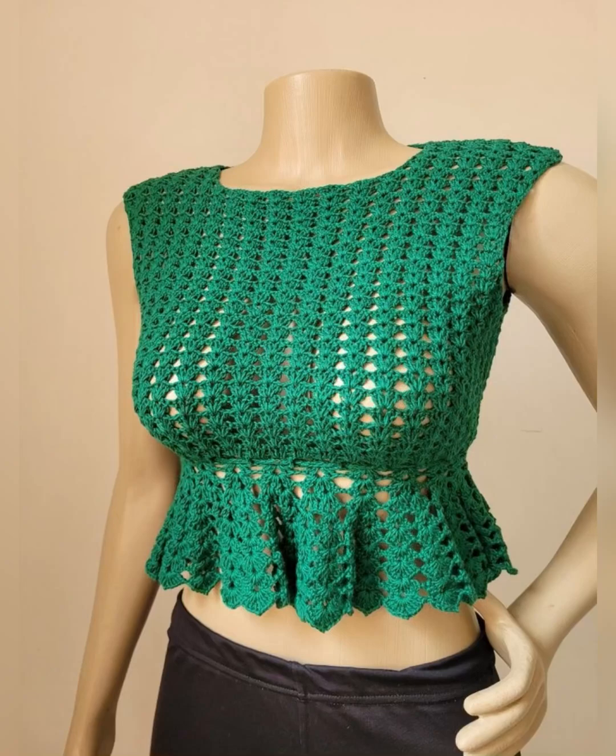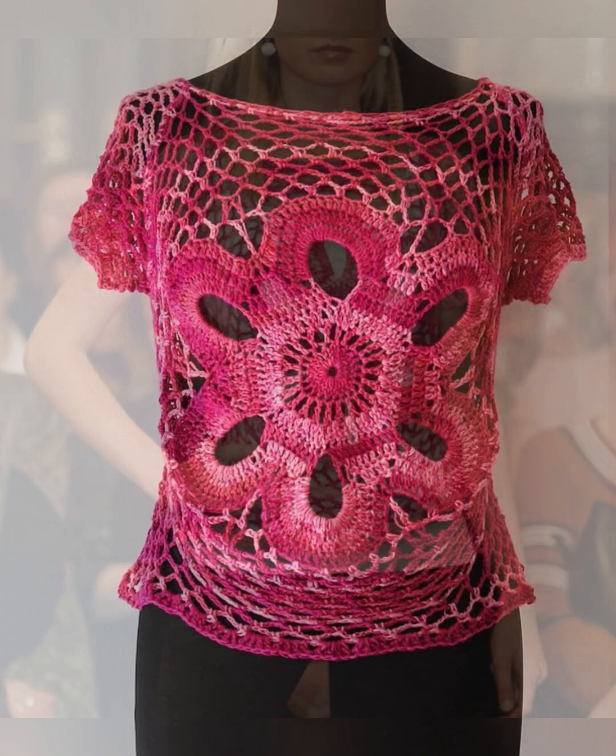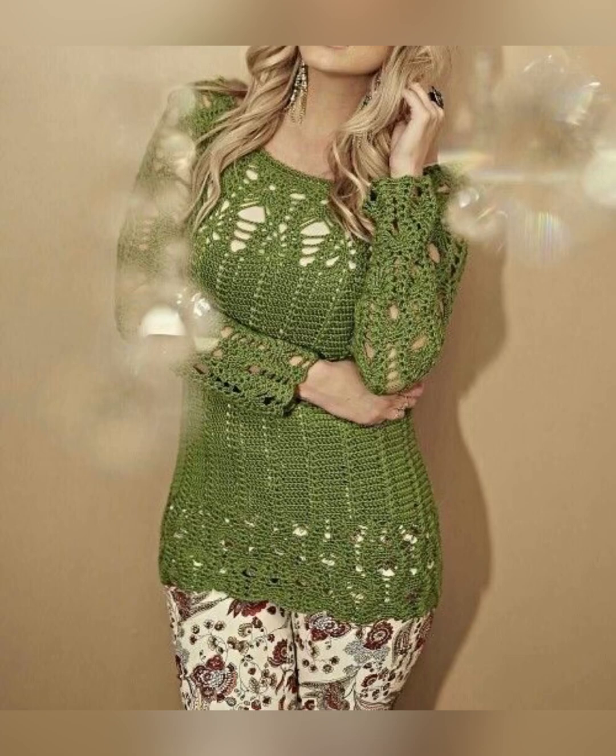Hello beautiful people, welcome back to my channel, I hope you all are fine. In this video I'm gonna show you crochet net pattern cotton thread top designs. All these tops are made from cotton thread and their designs are very beautiful and different.